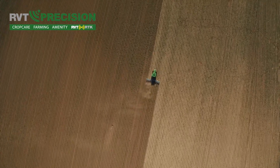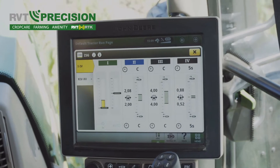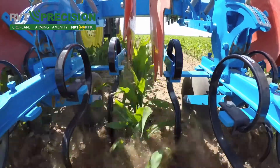A great benefit is that the operator can set an accuracy threshold. The system will automatically control the tractor speed to always maintain the set distance to the crop under varying conditions.